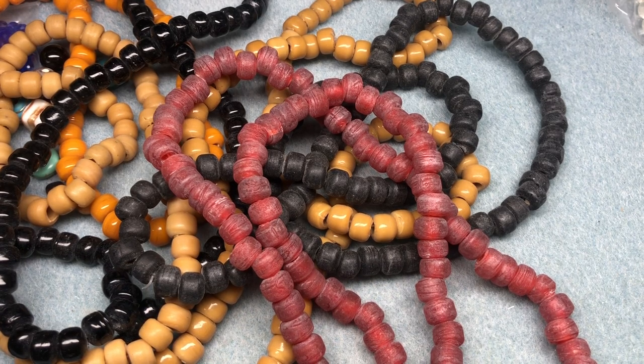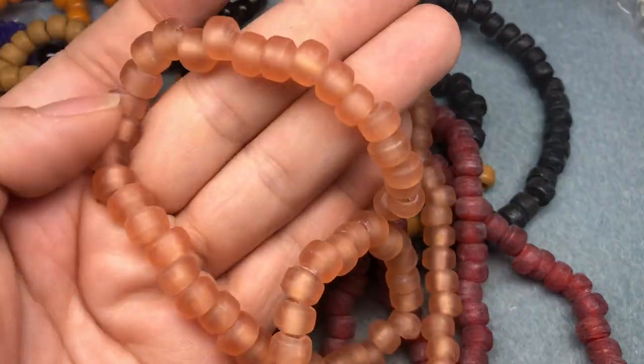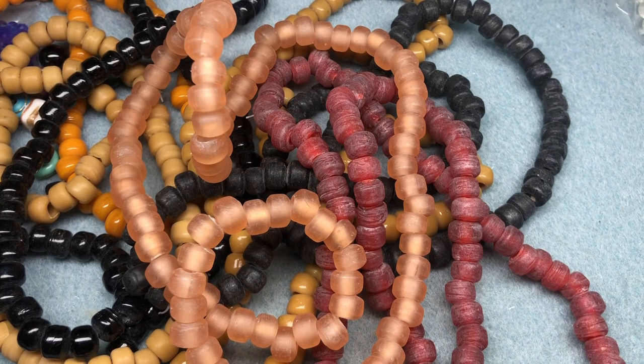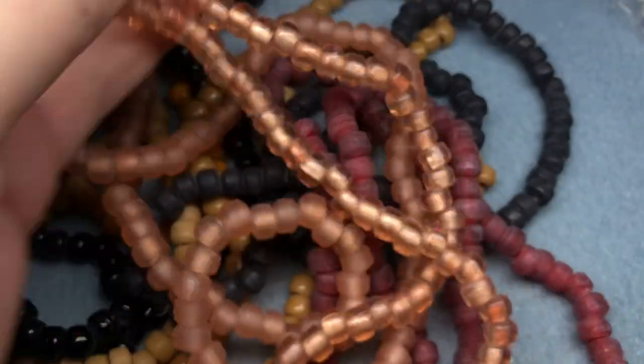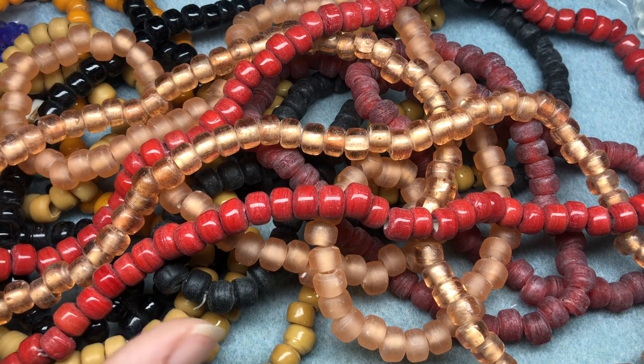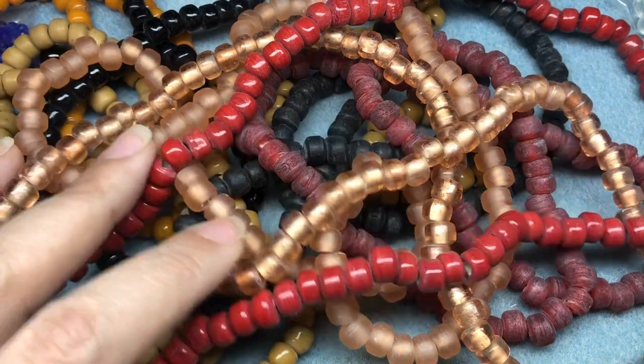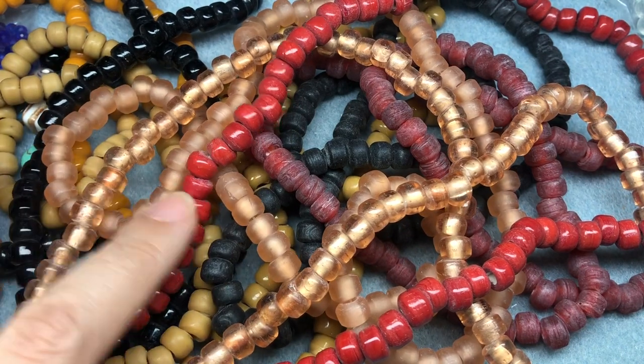A matte peach. Love those. A shiny peach but a little bit more transparent. Oh, those are really great. An opaque red. And this is not my normal color palette, but this is all I had in these colors and I was like, oh okay, well that kind of opens my mind to different color palettes. Very cool.